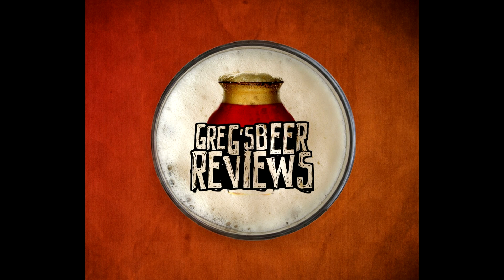Hey everybody, thanks for stopping by Greg's Beer Reviews today. Let's go see what's in the fridge today.